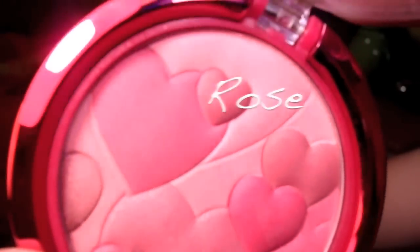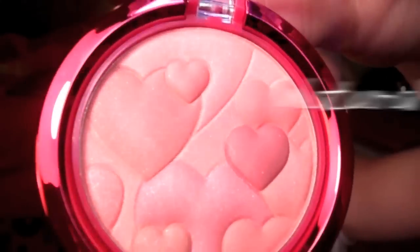The next products are called Happy Booster Blushes and Bronzers, and they look so cute. All of these come out February 2011. The cute little packaging — this one is in Rose, and I love the hearts. It's so cute for Valentine's Day, and the color is so beautiful. It's a really nice light pink.